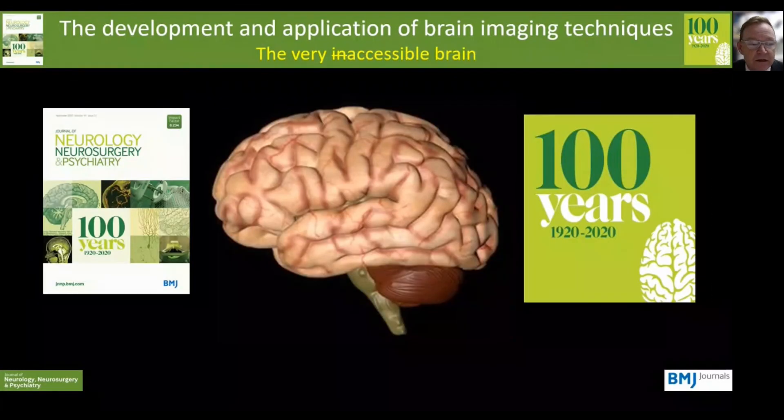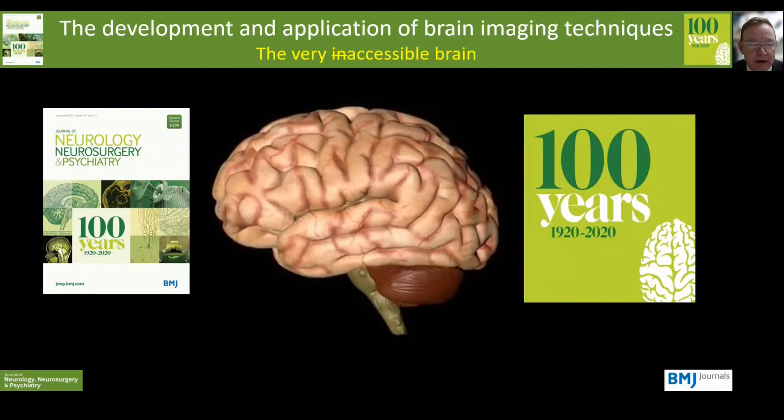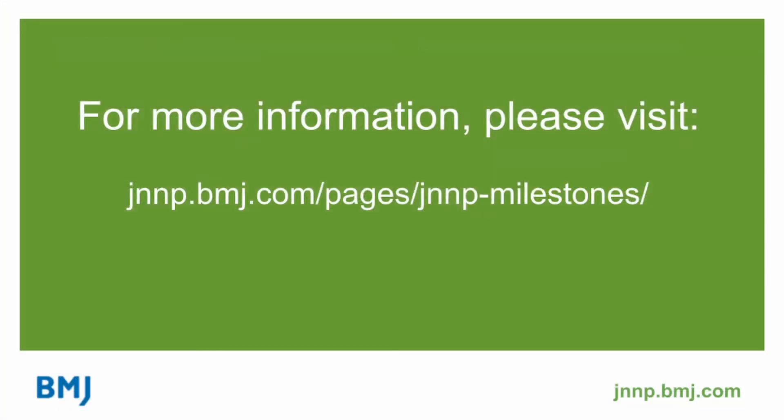In summary, over the last hundred years we've gone from the inaccessible to the accessible brain. The quantity of data that we can generate from brain imaging is almost overwhelming. As with many technological advances, the techniques sometimes arrive ahead of the questions, and I think now is the time we need to think carefully about how we use this wealth of information to make sure that we ask the right questions that will benefit our patients the most.